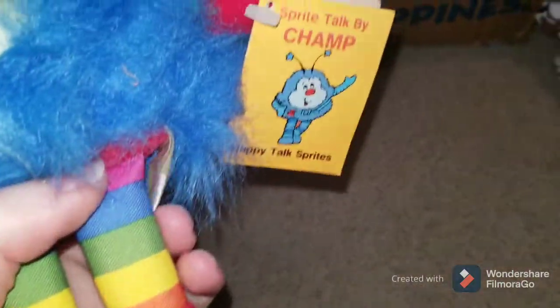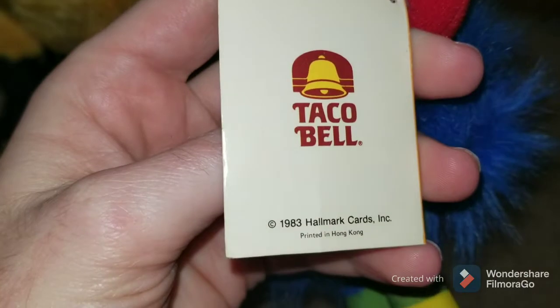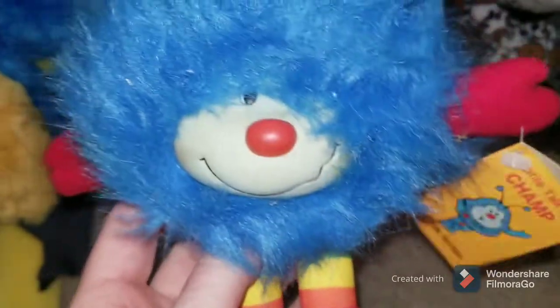Also picked up this little Sprite Talk by Champ — Happy Talk Sprites. These are vintage plush. It actually has Taco Bell, 1983 Hallmark cards. This thing's not super valuable — I was hoping it would be. It's like $15 to $20, somewhere in that range. Maybe a little bit more if it has the tags, but it's not new with tags — still pretty good overall.